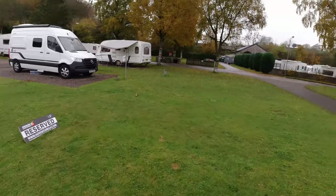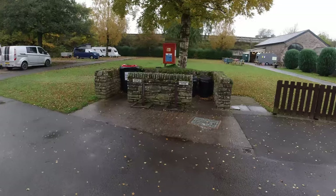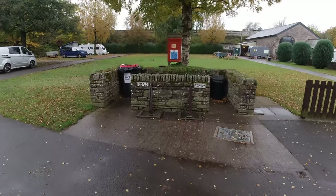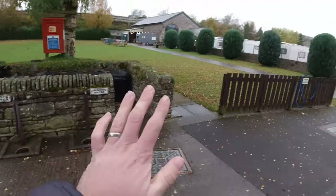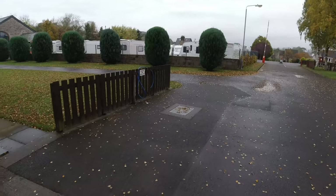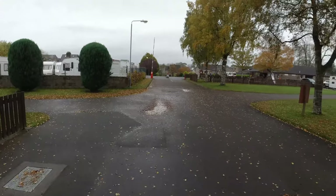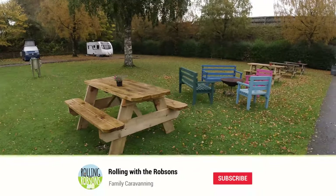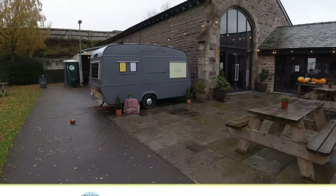Here you've obviously got waste water disposal, space to put your rubbish, and drinking water. If you have a motorhome, there is a motorhome disposal point here as well. There's also an outside gate with outside seating, which gives you a clue that they actually have a pizza van on site.